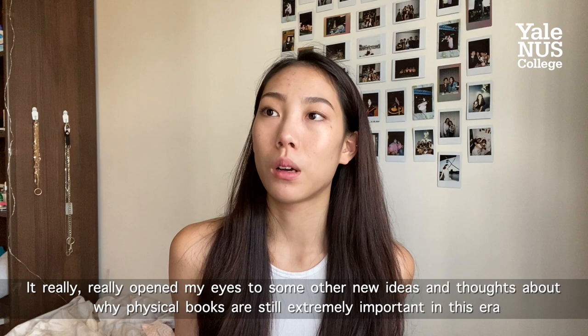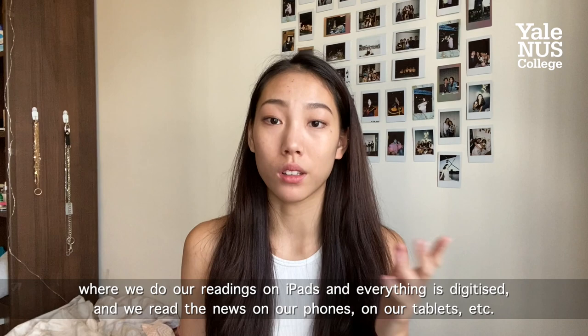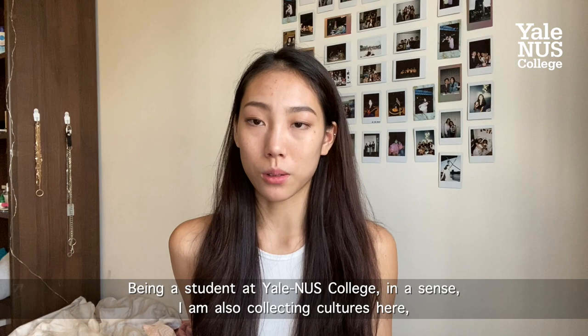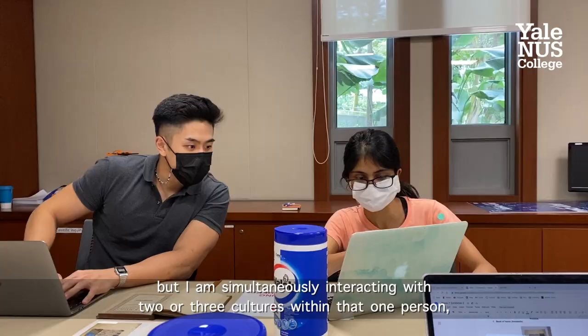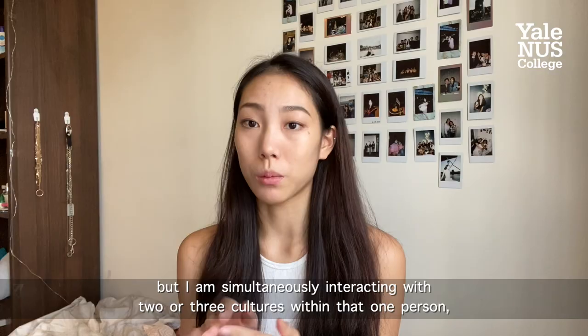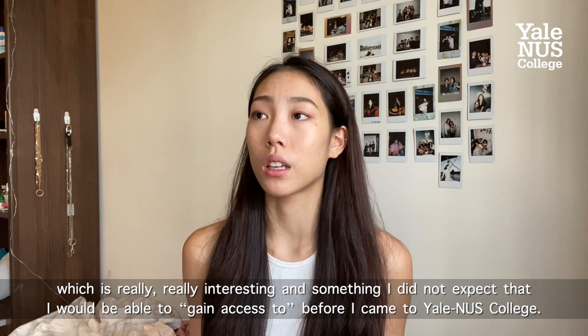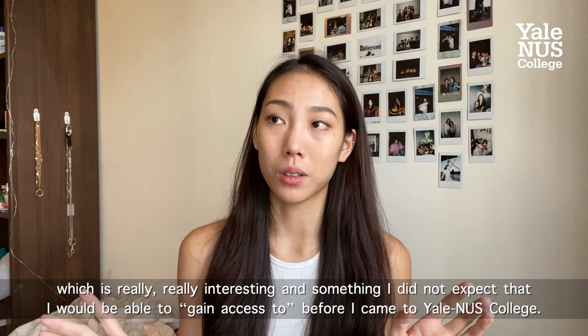Overall, I really enjoyed Week 7. It really opened my eyes to new ideas and thoughts about why physical books are still extremely important in this era where we do our readings on iPads and everything's digitalized. But also, being a student at Yale-NUS College, in a sense I am also collecting cultures here. So many students have very diverse cultural backgrounds, and when I am interacting and talking to other people, I am simultaneously interacting with two or three cultures within that one person, which is really interesting — something I didn't expect before I came to Yale-NUS College. And that's how I'm collecting cultures in my daily life here.